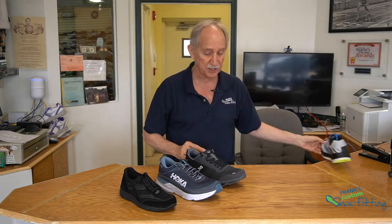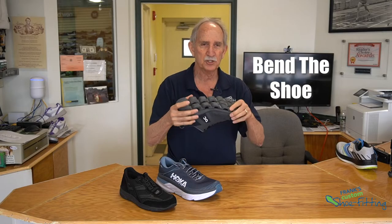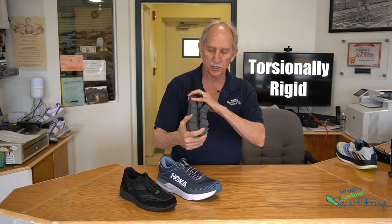When it comes to what is a good shoe, definitely pick the shoe up off the display rack and bend it. If the shoe is nice and stiff like this, that's a very good thing. Also, you want to make sure the back of the shoe — the heel counter they call it — is a very stiff heel counter and torsionally rigid.